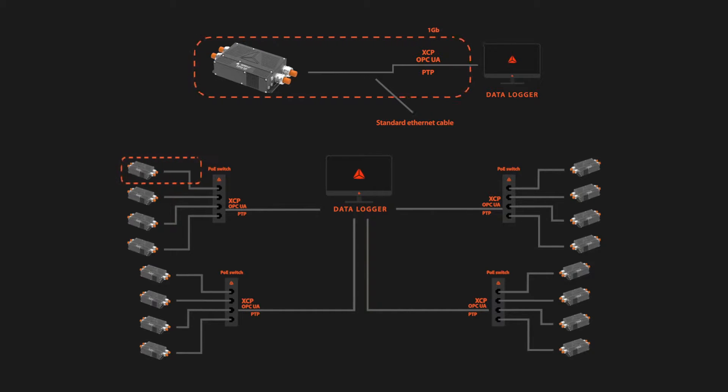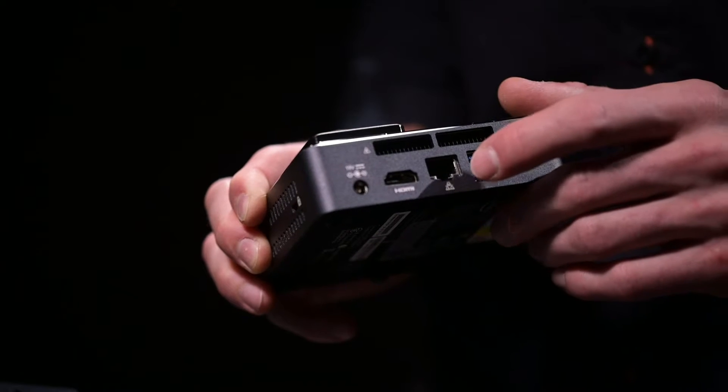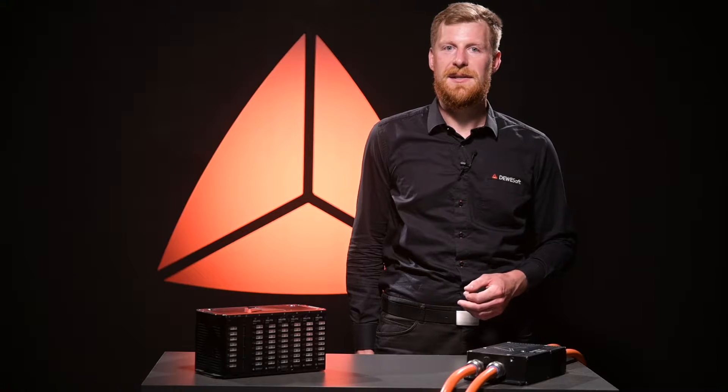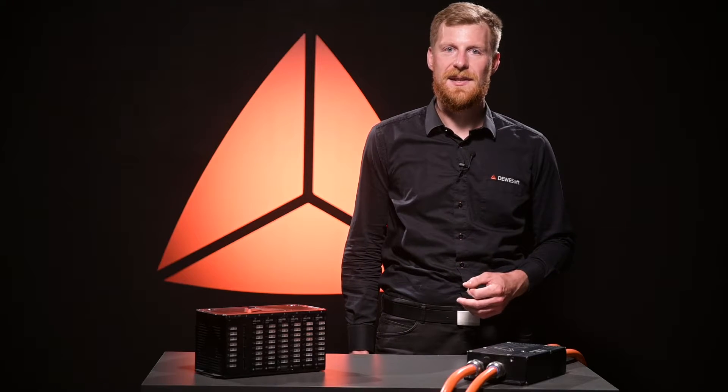Since the physical layer is based on Ethernet, no additional hardware is necessary to transfer or receive the data — only one Ethernet port on a device or on a PC. This also reduces the risk of electrical noise and makes running long and single cables between systems possible.